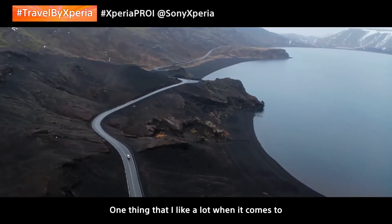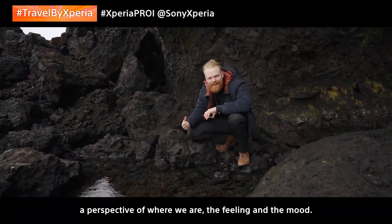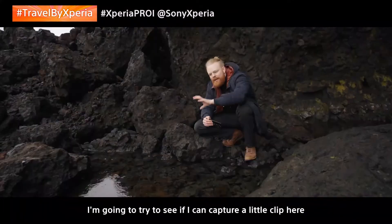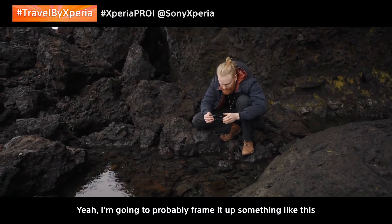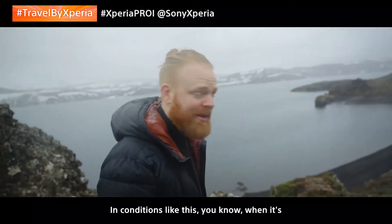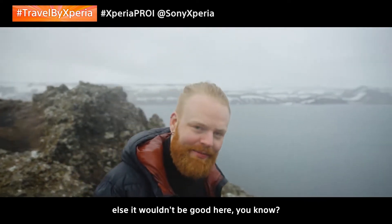One thing that I like a lot when it comes to filmmaking is finding these detailed shots. I think it enhances a whole lot and gives the audience a perspective of where we are, the feeling and the mood. This place is super moody — we have raindrops falling here, and all around, lava stones covering it. I'm going to try to capture a clip using 120 frames per second in 4K with the Xperia. In conditions like this when it's raining a lot, it's good that the Sony Xperia is waterproof and dustproof.